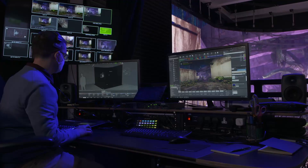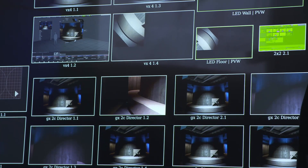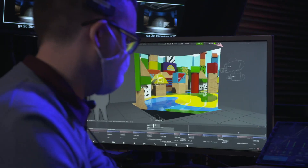These virtual worlds are running in the same sort of graphics engines that run computer games. This particular one is running in Unreal Engine, made by Epic Games. It's all happening in real time, so as the camera moves, the content changes perspective — and that needs an immense amount of computing power happening simultaneously.